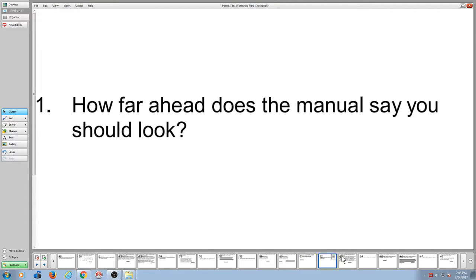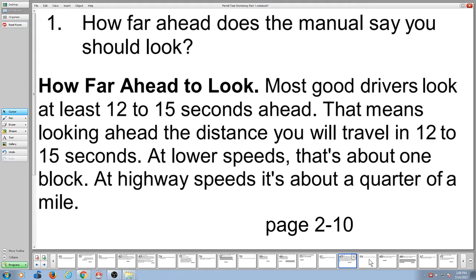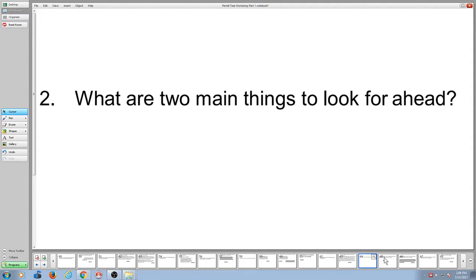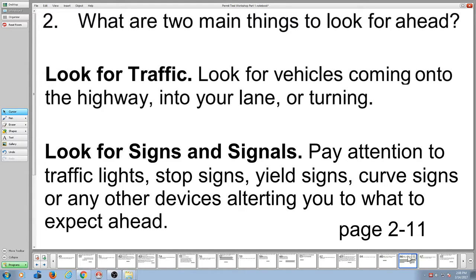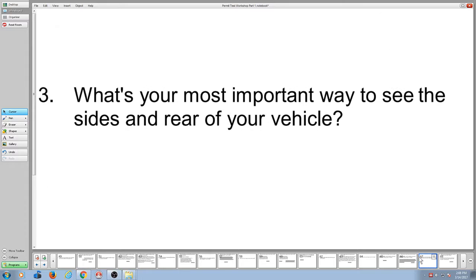False — they will cause a skid. What are the two ways to know when to shift? Engine speed and road speed — that's on page 2-9 of the manual. How far ahead does the manual tell you to look? 12 and 15 seconds ahead. What are the two main things to look for? The manual says: look for traffic, and look for signs and signals.